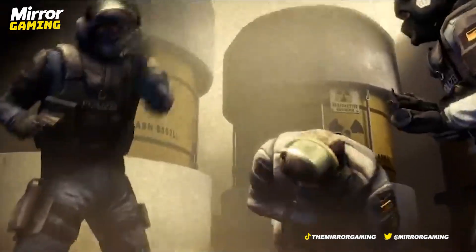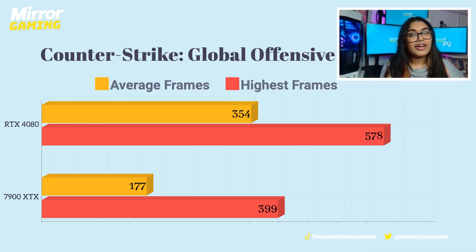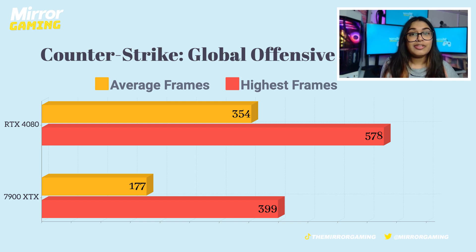I have literally no idea why this is, but it clearly shows that the AMD card has room for improvement. The last game I tested was CS:GO, just to see how an old classic would run with these brand new cards. It did pretty well, but somehow the AMD card actually had higher performance in Call of Duty: Modern Warfare 2. With average frames of 177 and high frames of 399, I'm not really sure what went wrong. CS:GO is nowhere near as graphically intensive as Modern Warfare 2, so maybe the AMD cards just aren't really optimised for older games. NVIDIA's card presented average frames of 354 and high frames of 578.